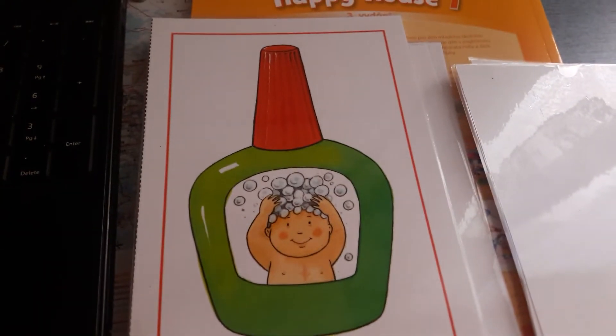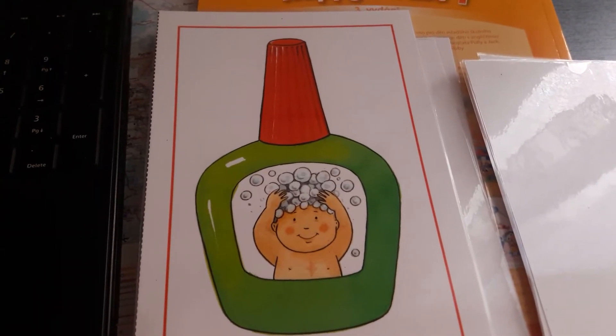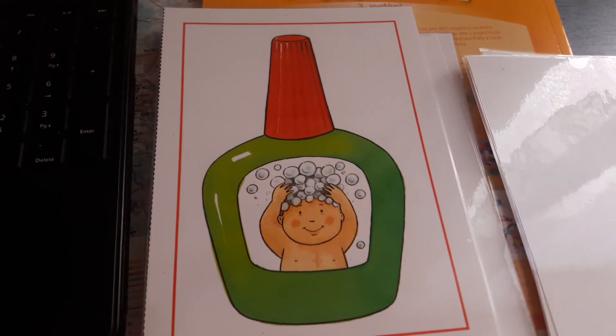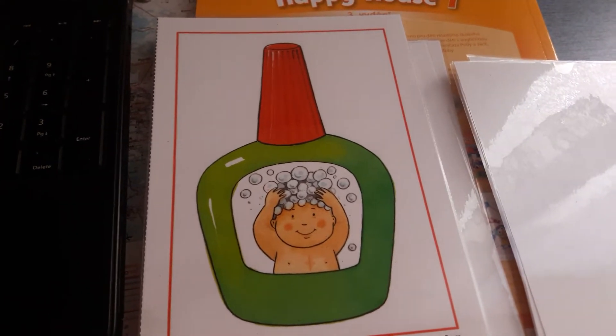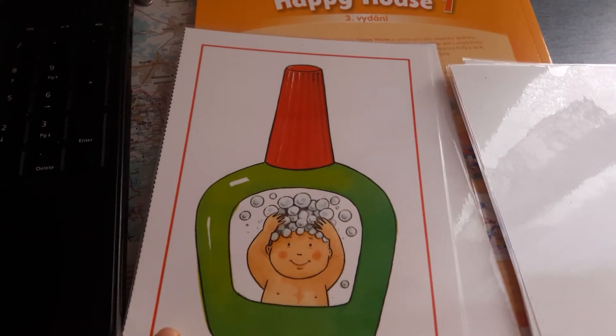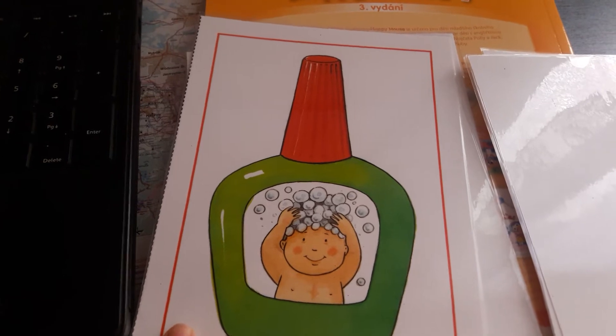Čtvrtá nápověda, number four. What's this? Yes, it's a shampoo! Správně, to je šampón. Shampoo - řekněte to se mnou: shampoo. Vidíte ty bublinky, jaký tam má na té hlavě? Is it Daisy? Myslíte, že to je Daisy?